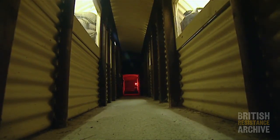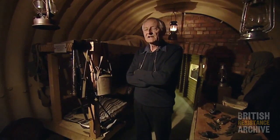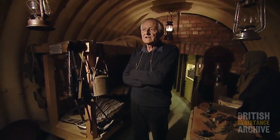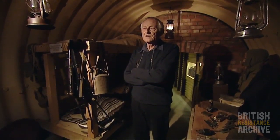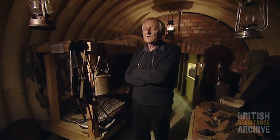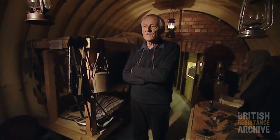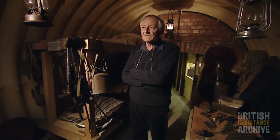Most of the hideaways, shall we call them, during the war were constructed as this one was, but a number were utilised from existing suitable underground locations. For example, in Scotland there were caves which could be adapted. In Northumberland there were old coal mines which could be adapted, and in Devon and Cornwall there were the tin and copper mines which could be adapted.